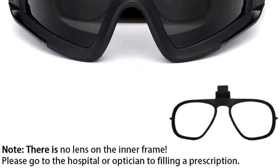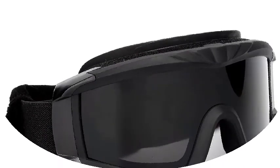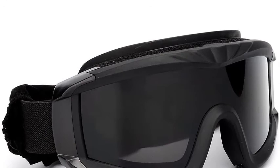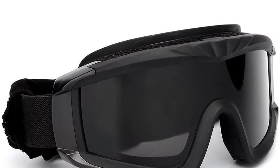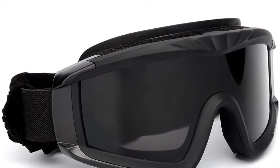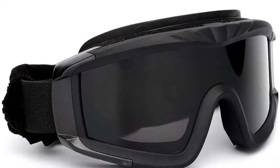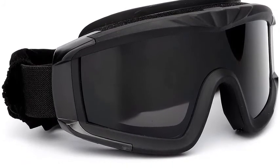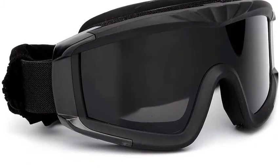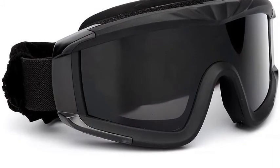UV protection filters out 99% of UVA, UVB, and UVC, as well as harmful blue light. The 3.0mm PC lens coating reduces glare and tunes light transmission to improve your vision. An RX insert built-in lens frame lets you attach your myopia lens and fix it on the goggles, so when you wear airsoft goggles you don't have to worry about being constrained by myopia glasses.